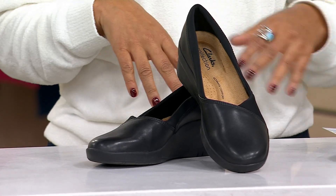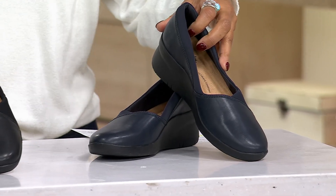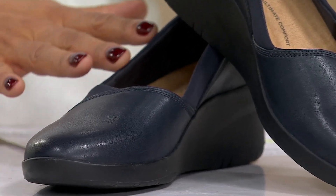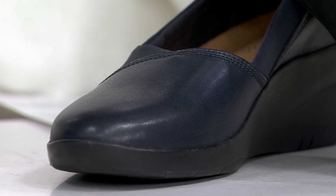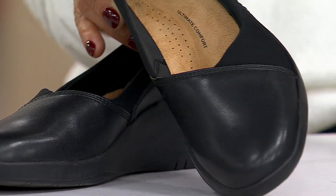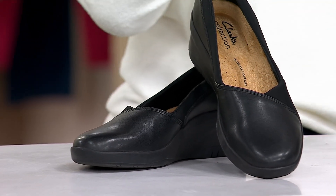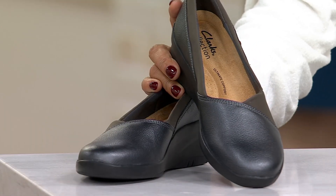Let me take you through the colors. This is the classic black. Next to it we have the navy leather — a really dark navy. Then the black leather, and you'll see what I mean about that neoprene: you've got leather running all the way around the outside for that additional comfort. And then this color is the pewter metallic.